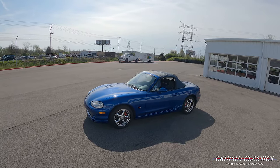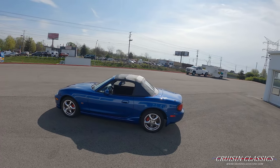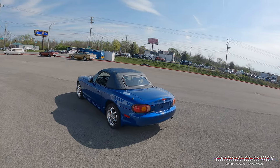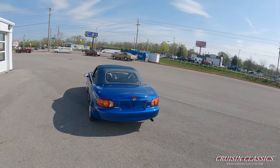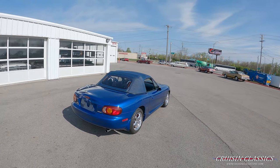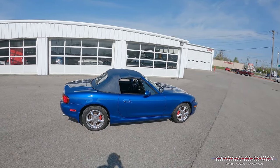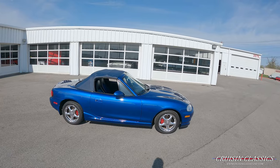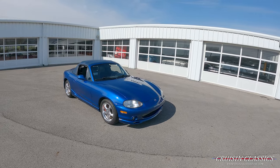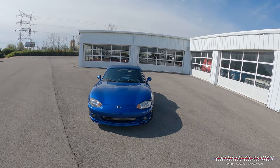Hey, what is going on guys, it is Seth here from the Cruising Classics YouTube channel, showcasing this 1999 Mazda Miata MX-5 10th Anniversary Edition. This is number 1,994 of 7,500 made. The color is Sapphire Mica Blue with a dark blue convertible top that was only available on the 10th Anniversary editions. It also has black with Alcantara blue inserts on the seats, blue carpet, 10th Anniversary accessories throughout, a Nardi factory wheel, and a Nardi factory shift knob.